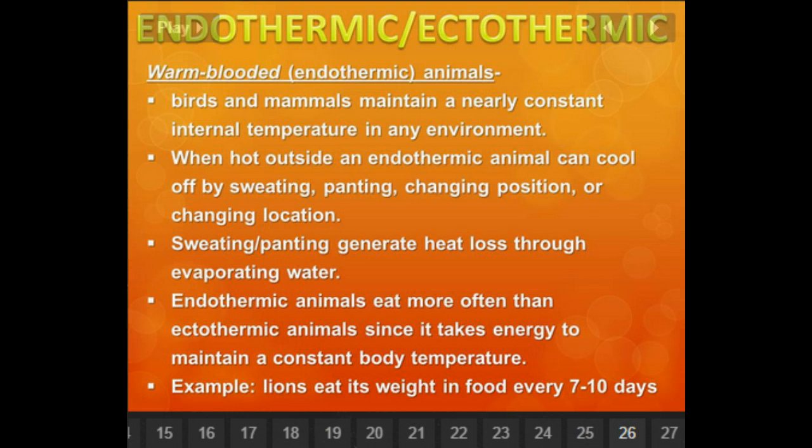Warm-blooded endothermic animals, such as birds and mammals, maintain a nearly constant internal temperature in any environment. When hot outside, an endothermic animal can cool off by doing a couple of different things. It will either sweat, like humans, pant like a dog, change position — like a dog will go lay in the shade — or change location, literally just migrate to a different area. Sweating and panting generally are heat loss through evaporating water from your body. So when a dog is panting, it's not thirsty — it's actually generating heat loss through evaporating water out of its body.